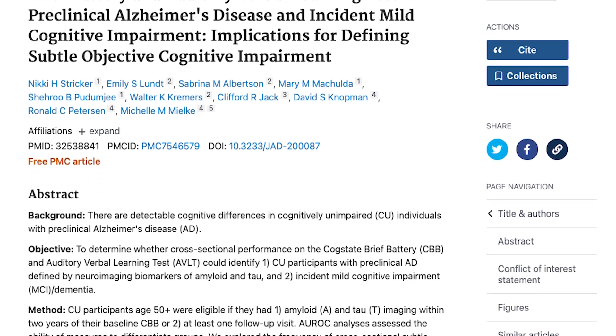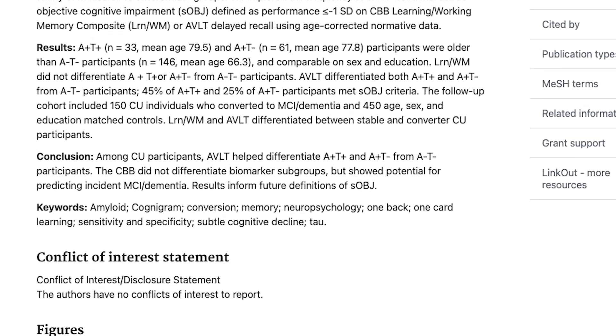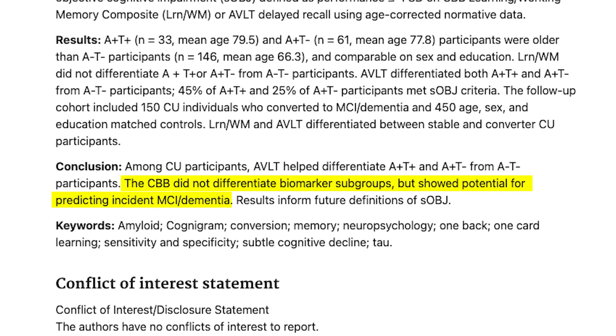Additionally, the same learning and working memory composite has shown potential for predicting incident MCI dementia in the prospective population-based Mayo Clinic study of aging.